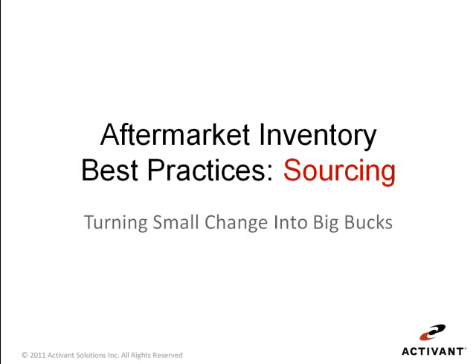Welcome to the aftermarket best practices series from Activant. This session is aftermarket inventory best practices — sourcing — turning small change into big bucks.